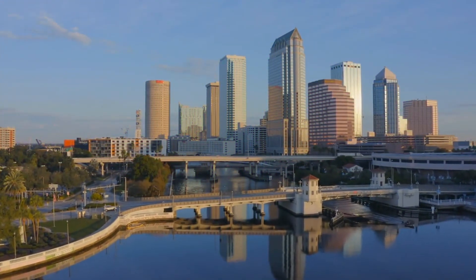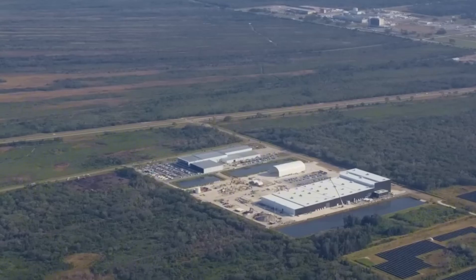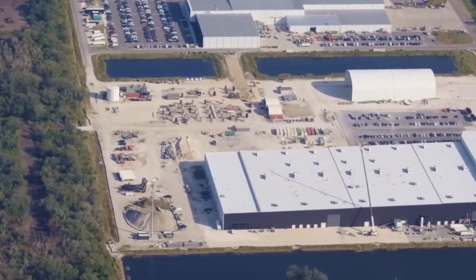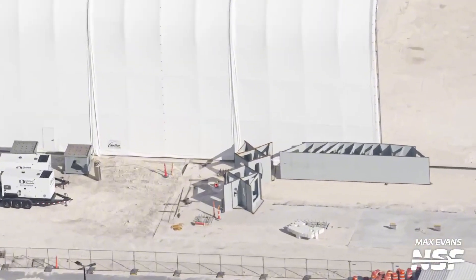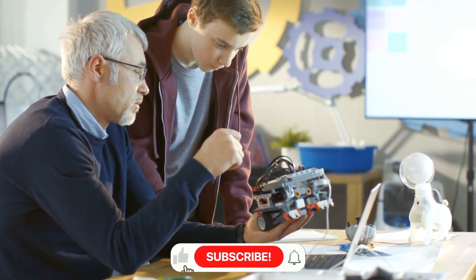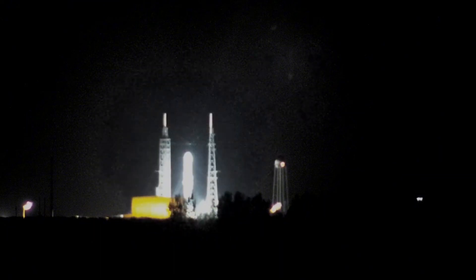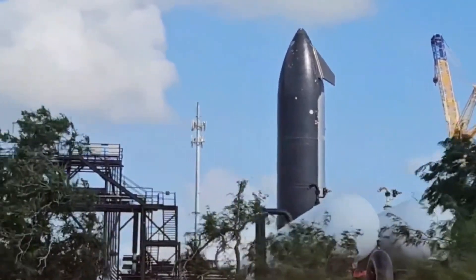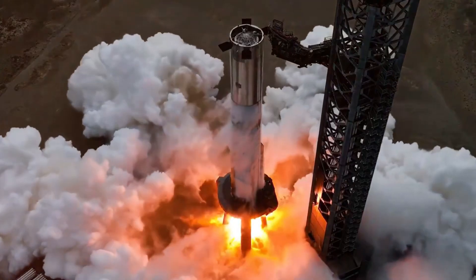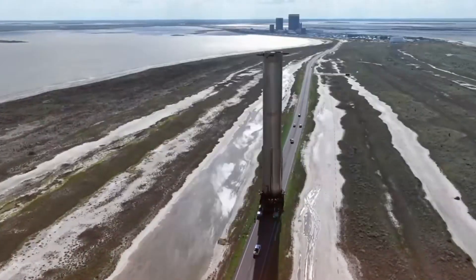The dawn breaks over Roberts Road, casting long shadows across what will soon become SpaceX's most ambitious Florida project yet. Through our aerial footage, we're witnessing history in the making — not just construction, but the birth of a new era in spaceflight. The massive orbital launch mount components below tell a story of determination and innovation, each piece carefully engineered to support humanity's next giant leap. As our cameras sweep across the site, five colossal sections of the launch mount's base layer catch the morning light. These are the foundation of a three-layer marvel that will soon channel the raw power of Starship's 33 Raptor engines. Each piece represents countless hours of engineering refinement, lessons learned from the Texas facility written in steel and concrete.